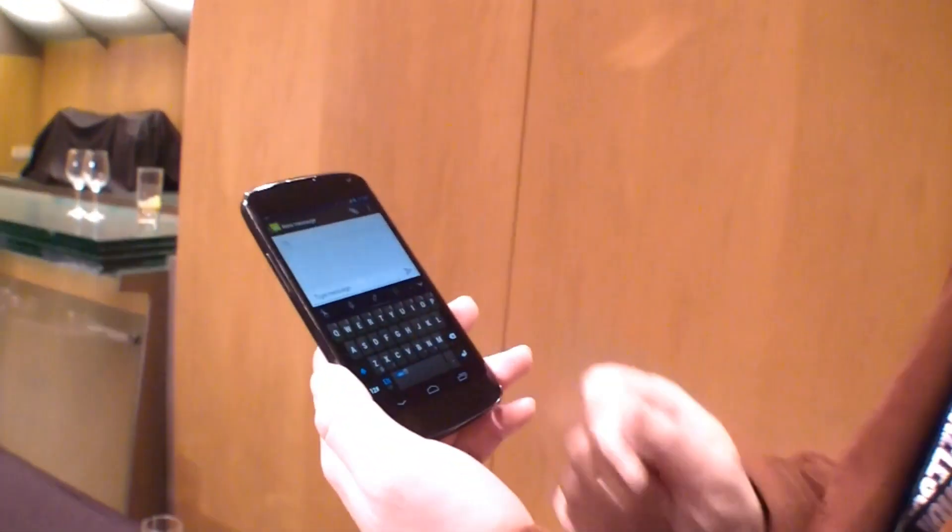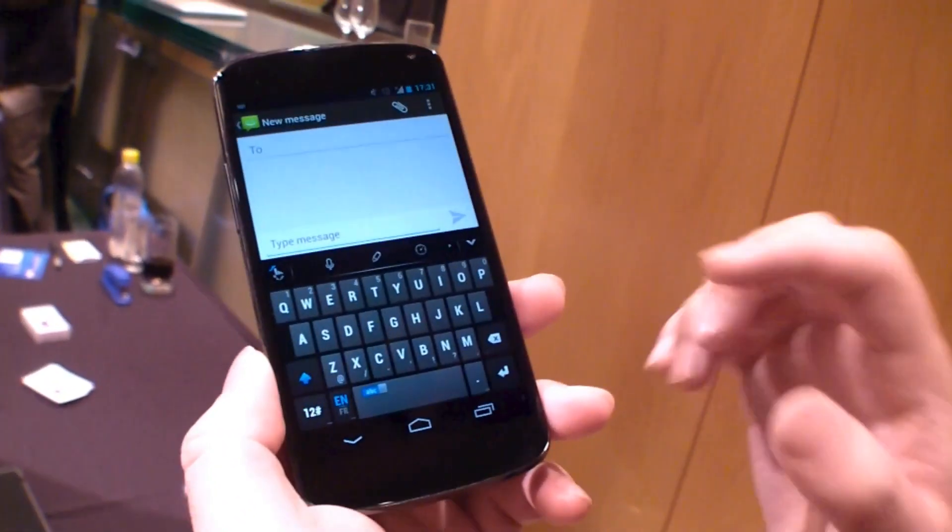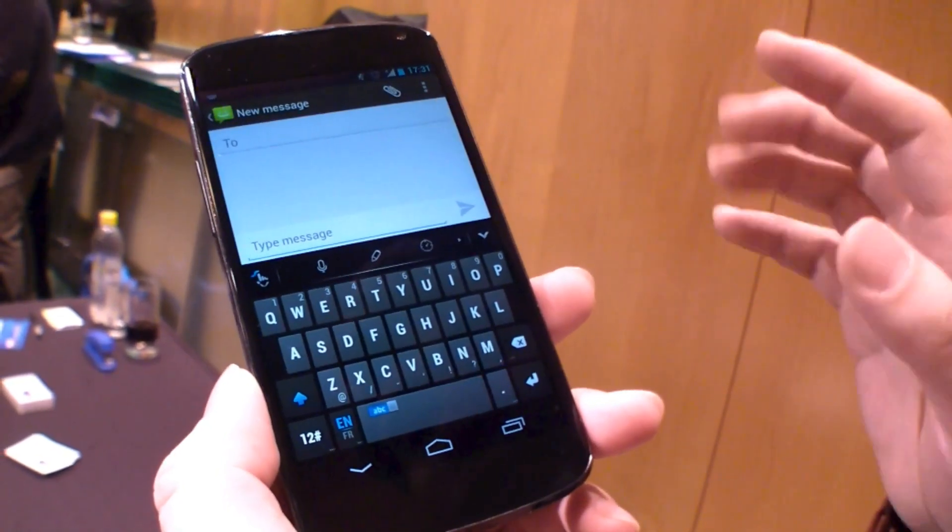Let me show you the demo here. First I'm going to show how fast I can type on the touch screen. I want to say: I'm looking forward to seeing you.